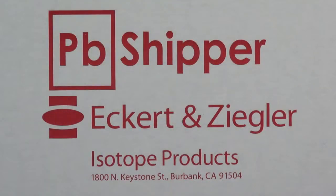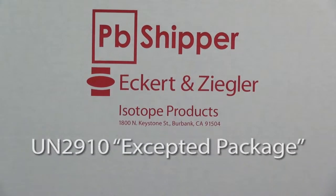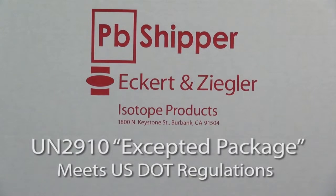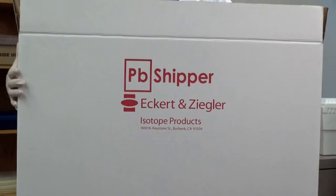That's why Eckerd & Ziegler Isotope Products developed this simple and easy-to-use PB Shipper. The PB Shipper is designed to qualify as a UN 2910 accepted package when your depleted flood source reading does not exceed .5 millirems per hour. Now there is no need to hold on to your depleted flood sources.